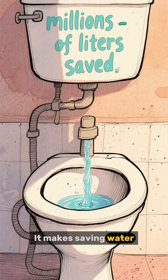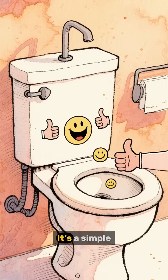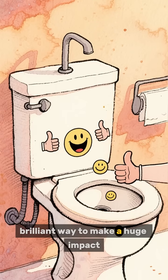It makes saving water automatic. You don't even have to think about it. It's a simple, brilliant way to make a huge impact.